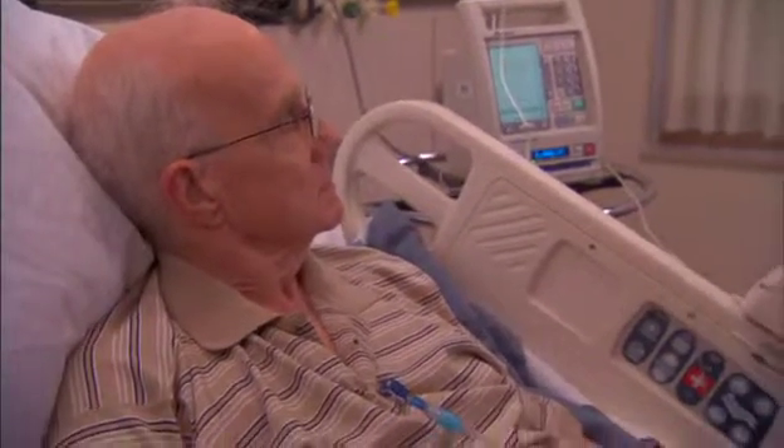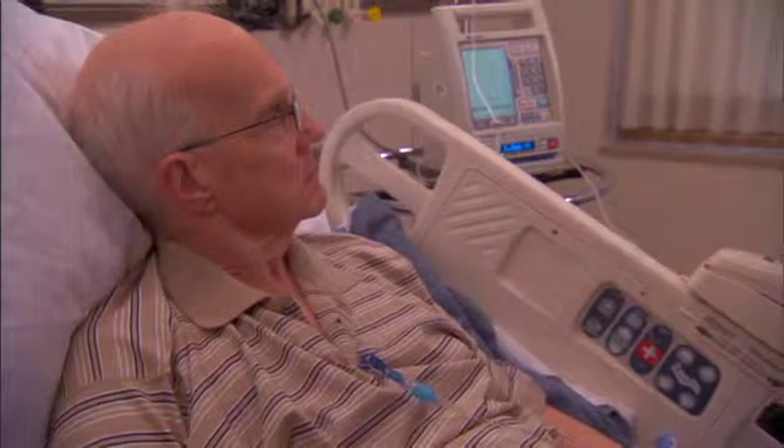To condition your body, a chemical is put into your bloodstream. This is called chemotherapy. Some patients also undergo radiation therapy.